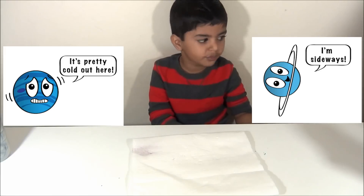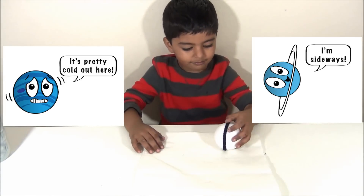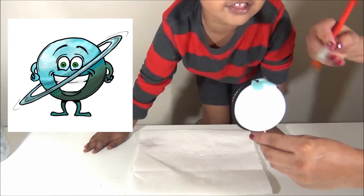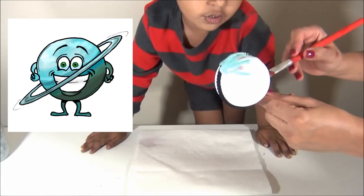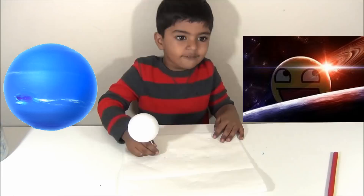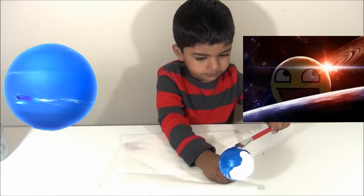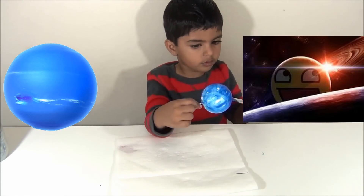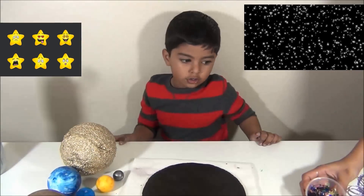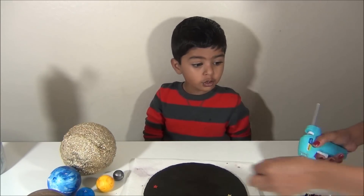Uranus is the seventh planet from the sun. It's the coldest planet and it has rings around it. Uranus is tilted on its axis — it's the coldest planet. We are squeezing blue color on it.